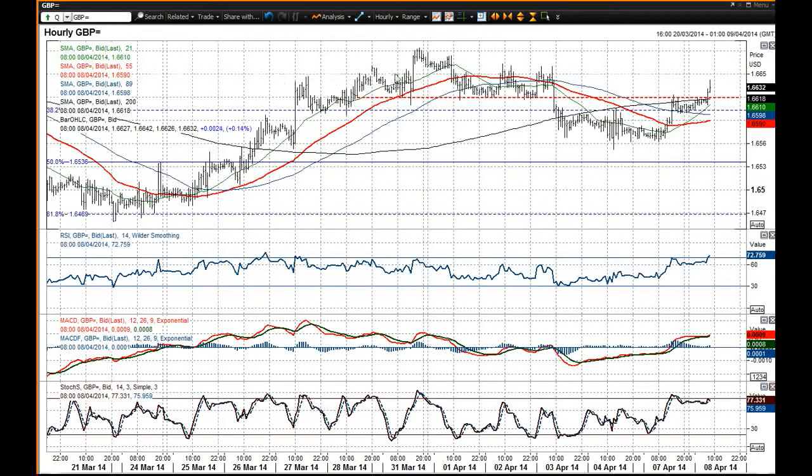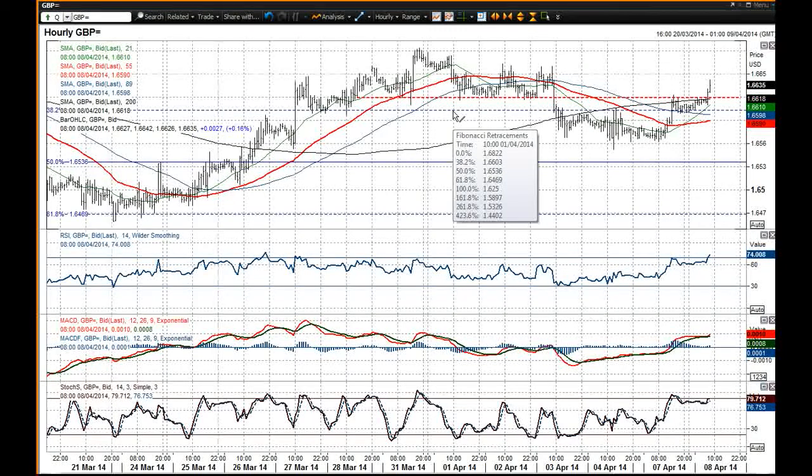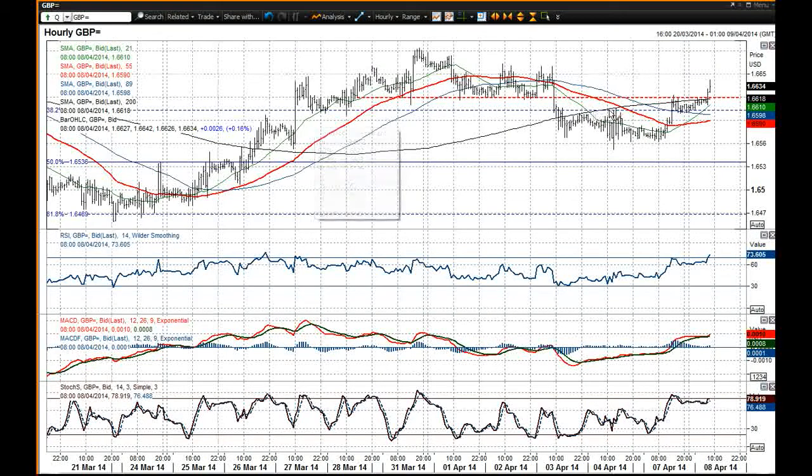Good luck in your trading on cable. If it breaks above that 63 mark, you would certainly be looking at the 74 and also 84 highs as the next levels, but we will see if that happens today. On the support side, you are still looking at this 38.2% Fibonacci retracement of 66.03. That is still acting as the basis of support and resistance — it was the basis of support, then became the basis of resistance, and overnight the basis of support once more.